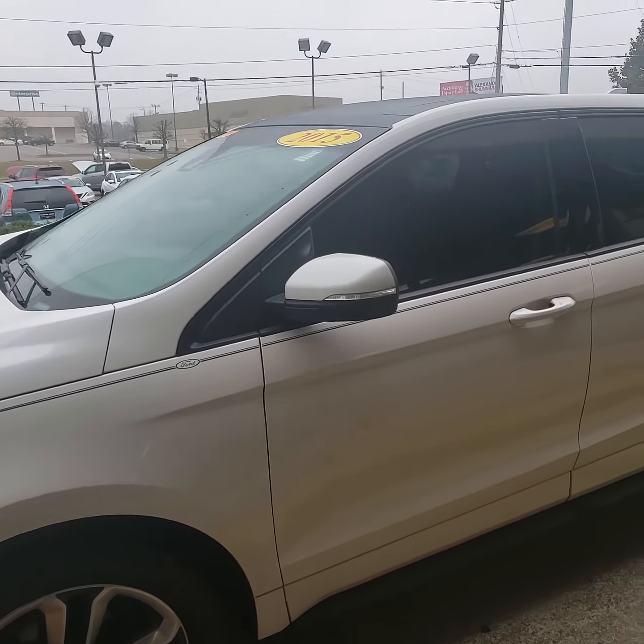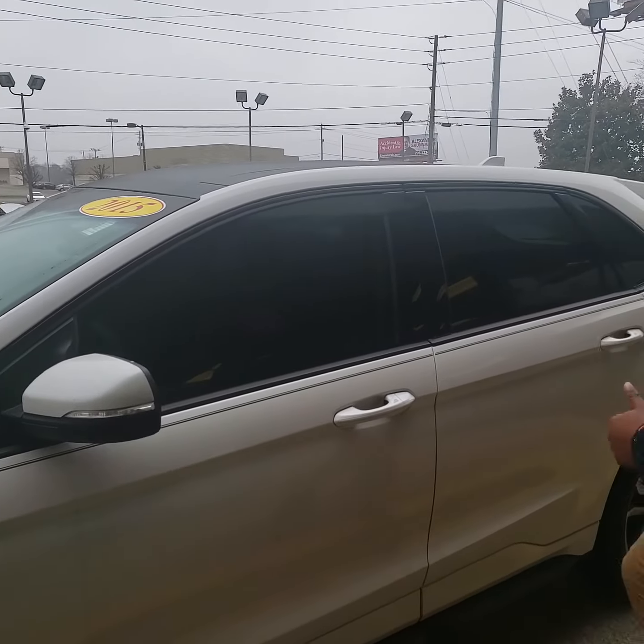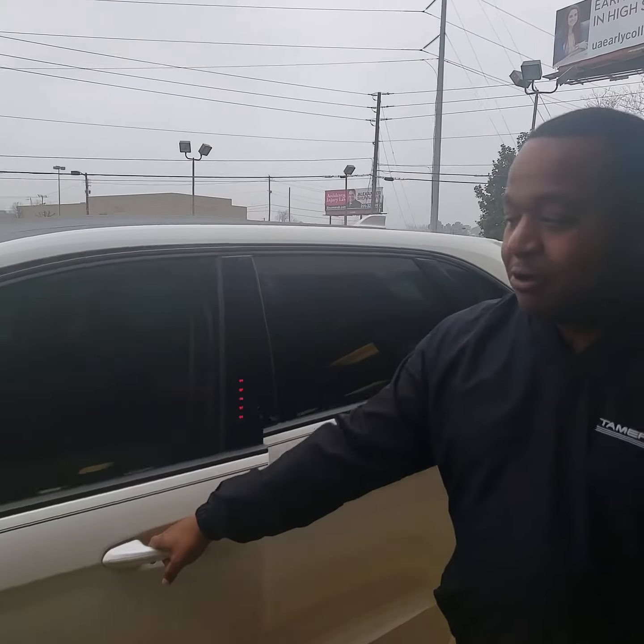We have already serviced and inspected this vehicle, so the only thing you'll have to do is drive it off the lot until it's time to get the oil changed.